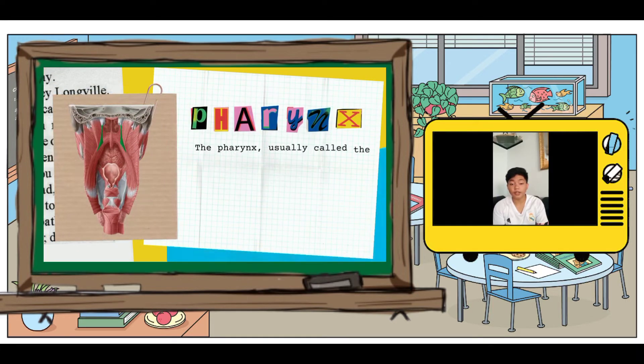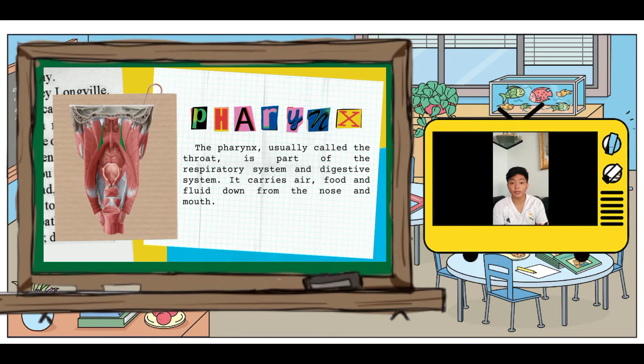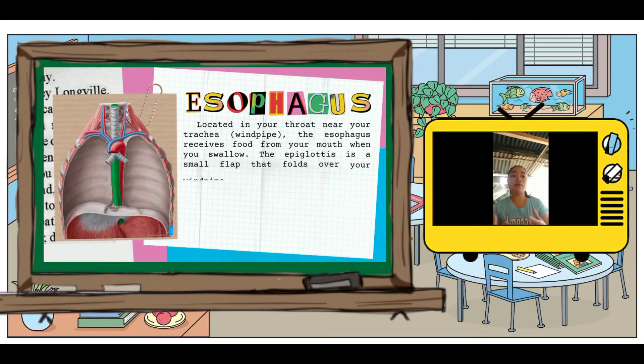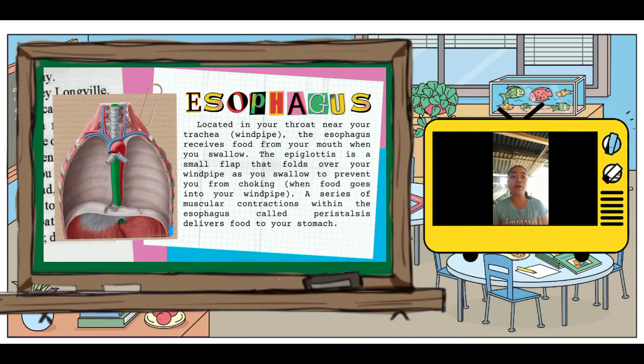The pharynx, or throat, is the passageway leading from the mouth and nose to the esophagus. The pharynx permits the passage of swallowed solids and liquids into the esophagus.